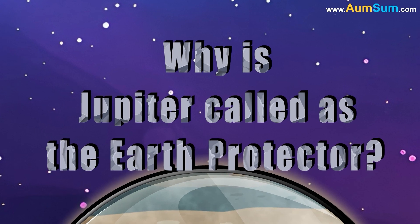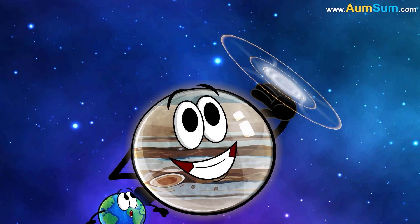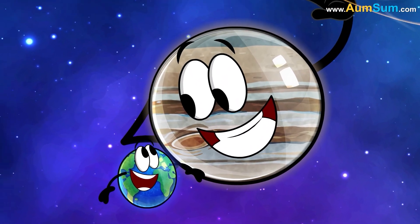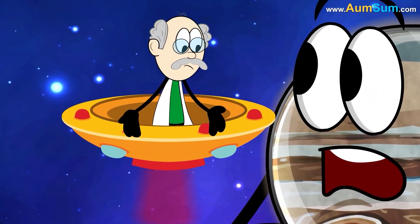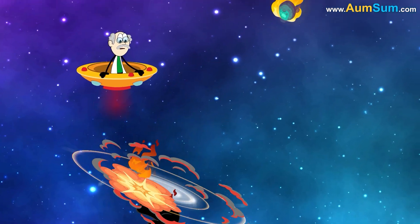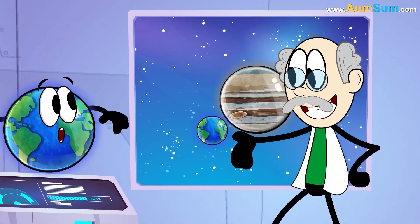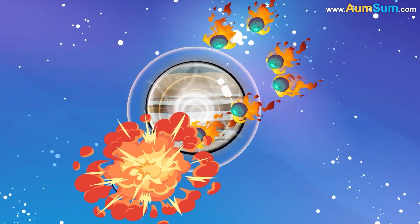Why is Jupiter called Earth's protector? Jupiter is sometimes called Earth's protector because of its large gravitational field, which deflects comets and asteroids that might otherwise hit Earth. However, some research suggests Jupiter's influence may work both ways — its gravity can pull objects into its gravity well, or slingshot them into the inner solar system. Some simulations suggest Jupiter's presence may actually increase the likelihood of an impact with an asteroid or comet.